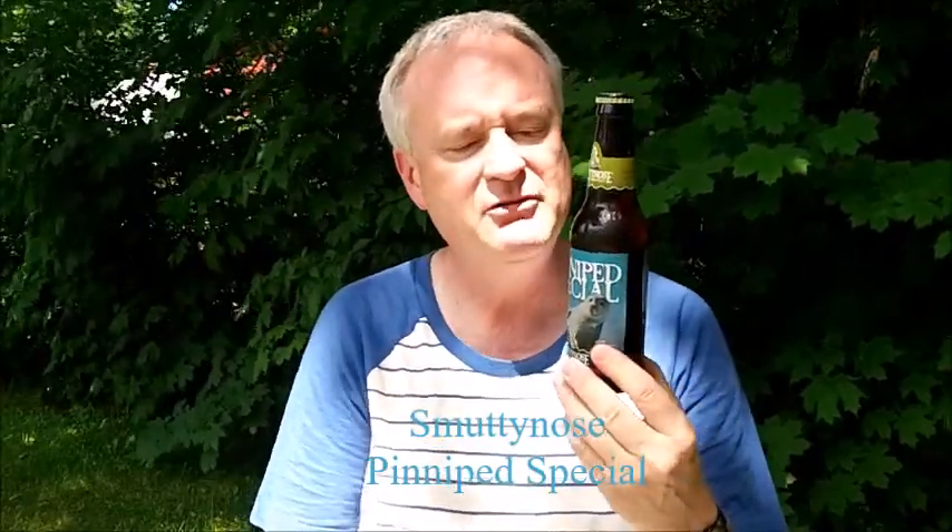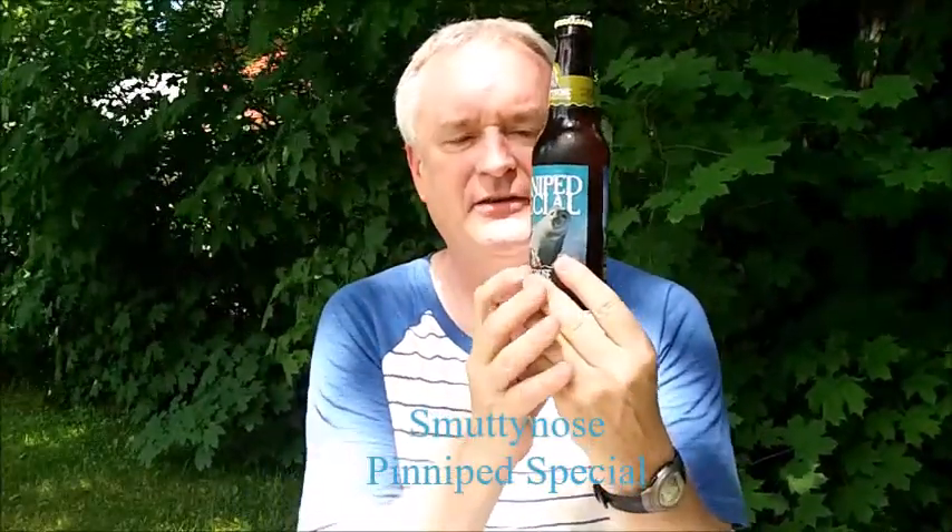Hey, Jeff here. Welcome to NEBR, New England Beer Reviews, from Smutty Nose Brewing. Brand new from them — it's a Vienna-style lager called Piniped Special. It comes in with an alcohol by volume of 5.3% ABV.